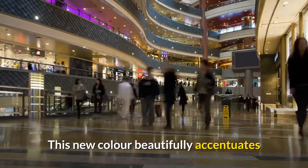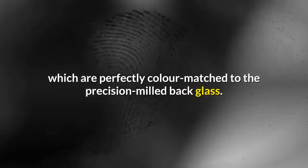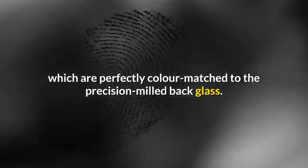This new color beautifully accentuates the flat aluminum edges of iPhone 12, which are perfectly color matched to the precision milled back glass.